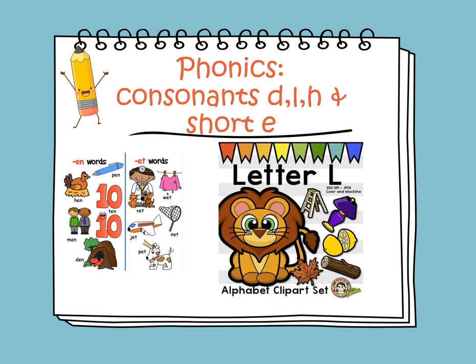For phonics, we will be learning about consonants D, L, and H, and we will continue learning about the short E words. The short E sound is as in PIN, HIN, MIN, TIN, and DIN. Now, if we ask you what's the middle sound for the word VET, the middle sound is that short vowel sound.